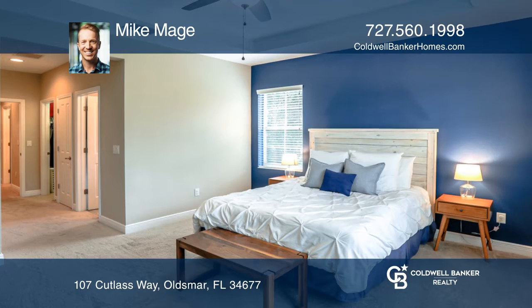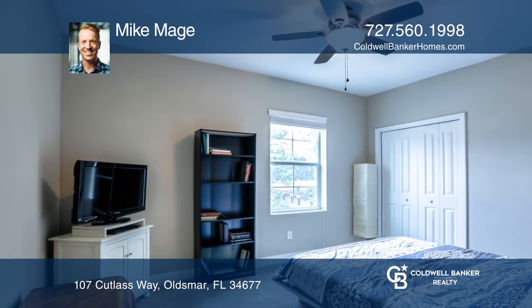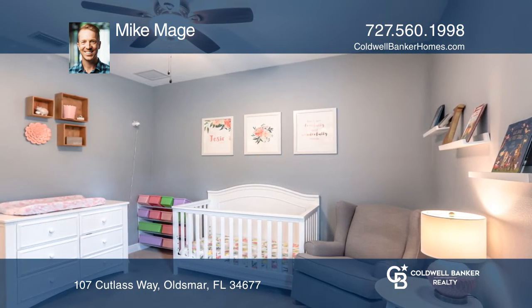The unit features wood-look rectangular tile flooring, granite countertops, stainless steel appliances, plantation shutters and more.